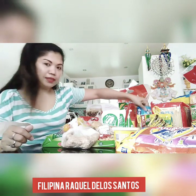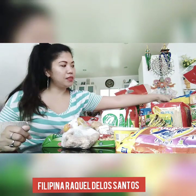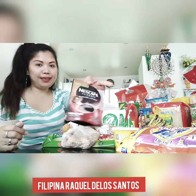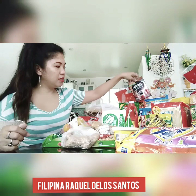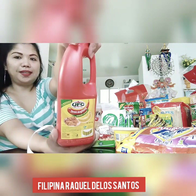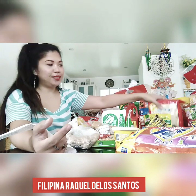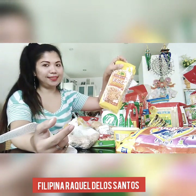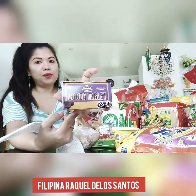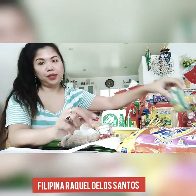So I got the sugar, mungo, crispy fry, and bird brown milk, noodles, and some coffee — very important. UFC ketchup, more noodles, canton noodles — I got two of them. And cacao tablea for our champurado — I like champurado a lot. And some green peas.